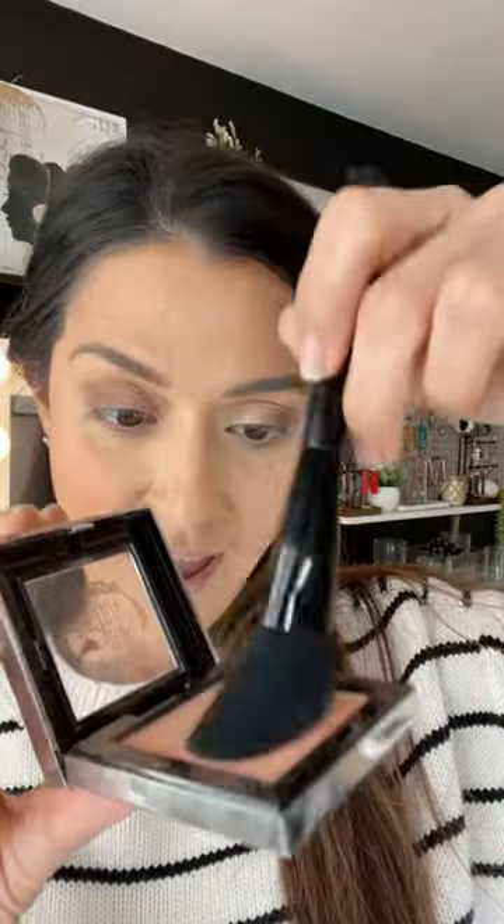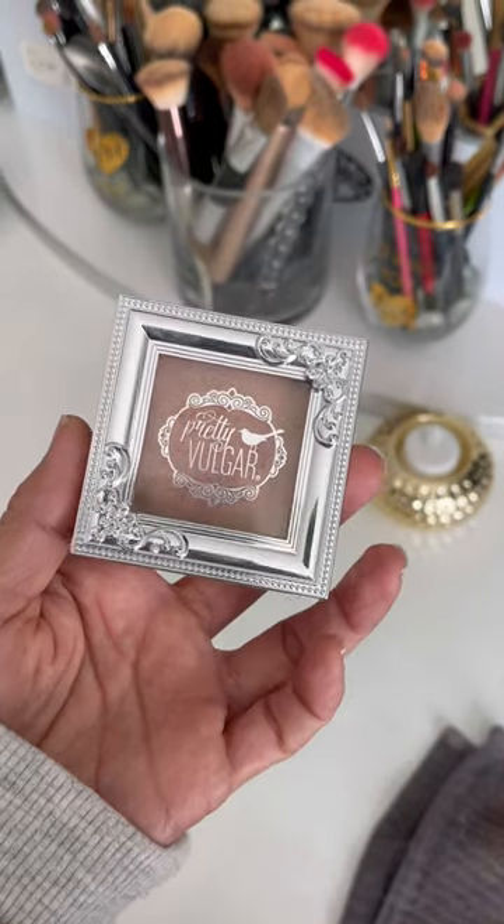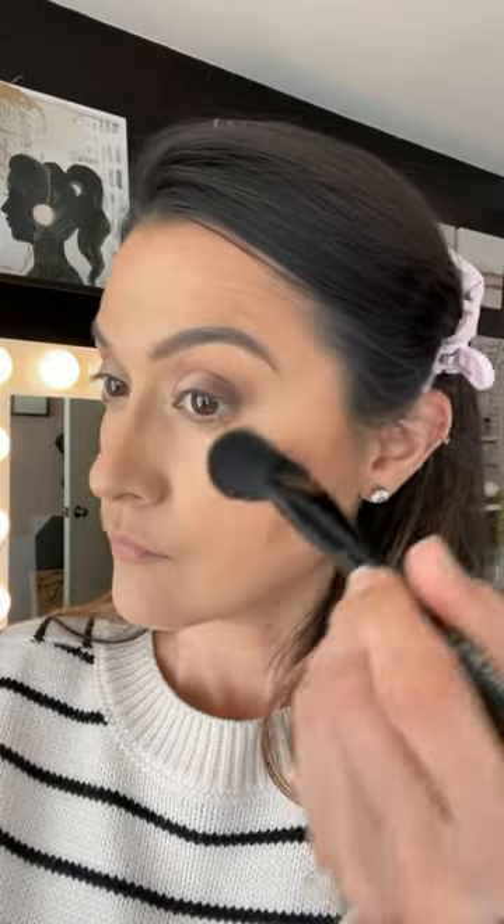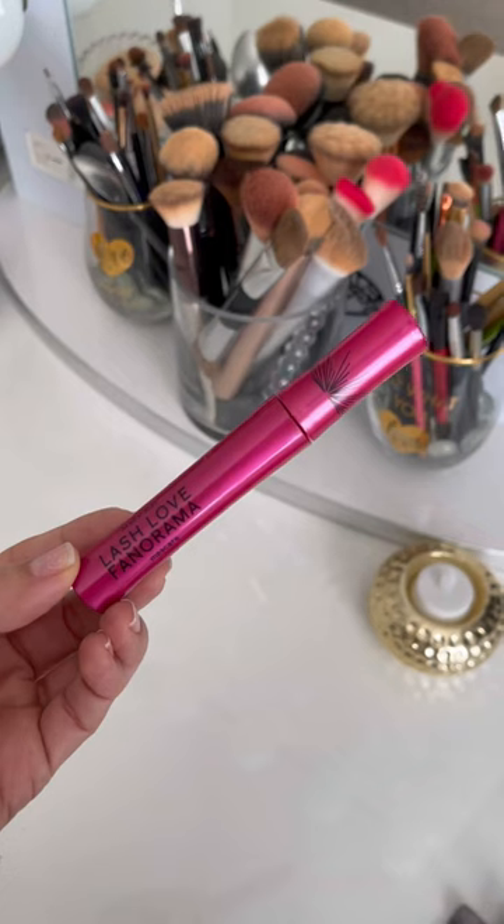Highlighter! This Pretty Vulgar highlighter in the color Shimmering Swan is one of my all-time favorites. It sits so beautifully on the skin — it's not super chunky and you won't look like a disco ball, I promise. It's just the perfect amount of glow when I'm going for a natural dewy look. This is definitely my go-to.